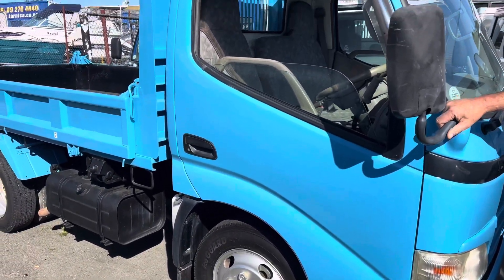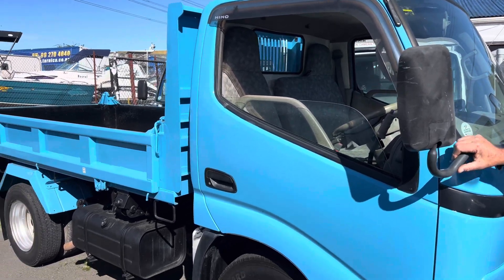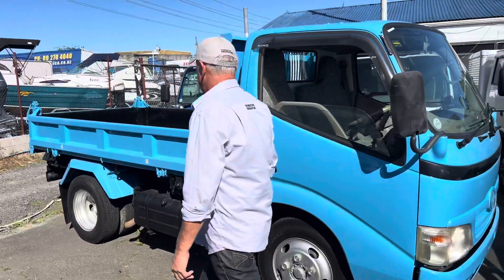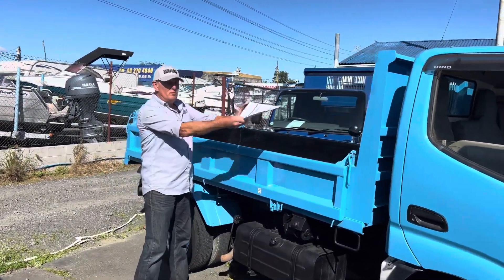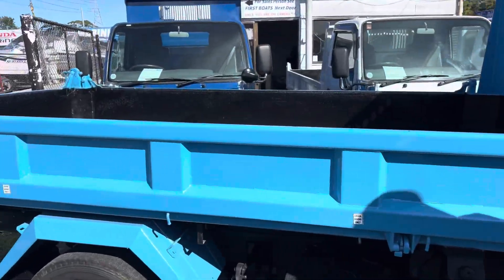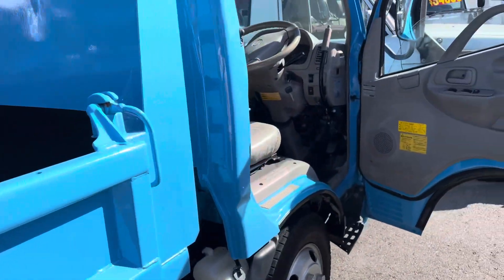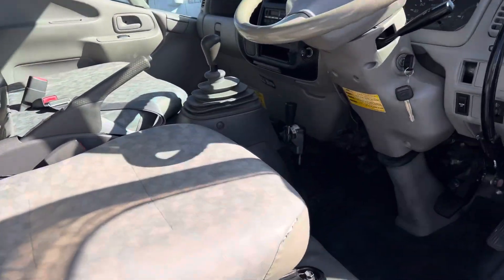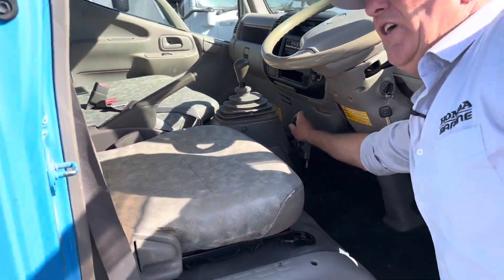Now this is a three-way tipper. For you guys who actually need one and know what they are, they're a great unit to have, because the tipping deck, apart from going up, will also go to the side, each way. And we can do that real simple — if you just have a look there on the inside of the cab, you can see there's a little lever here.